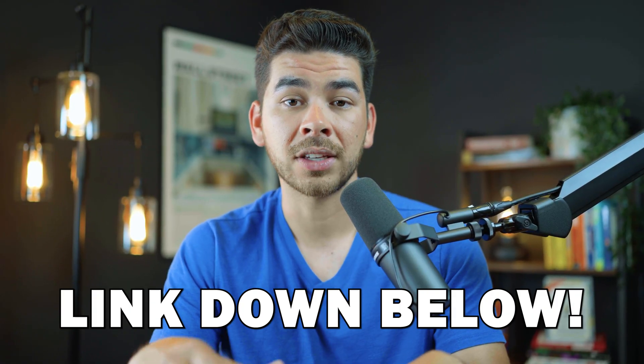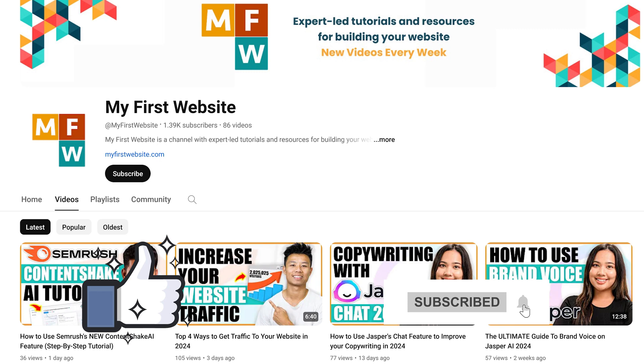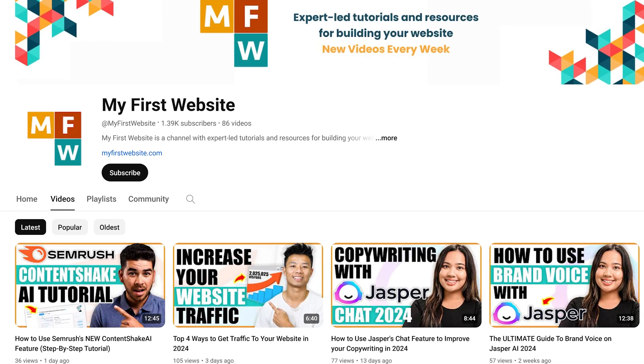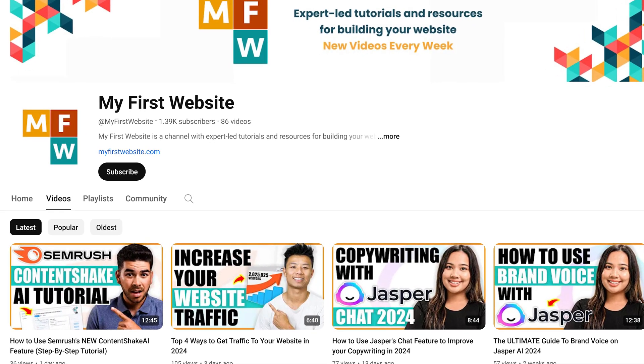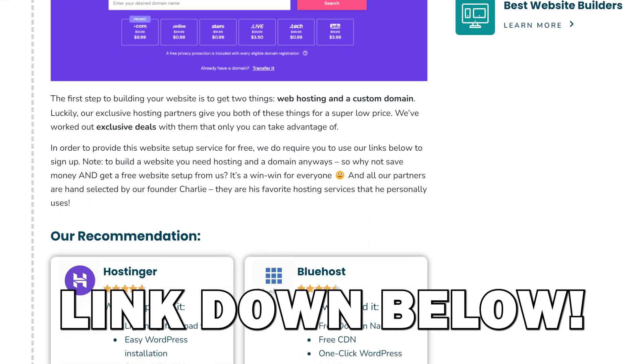We're going to leave that link to Hostinger down below in the description. If you do choose to use our link, it really does help out the channel. If you enjoyed this video and want to see more content like this in the future, please leave us a like and subscribe. This channel is dedicated to providing you free videos and tutorials to help you start and grow your first website. If you're looking to start your first website and don't know where to get started, we'll also leave a link to a free tool we created down below. Thank you so much for watching — we wish you the best on your website building journey.